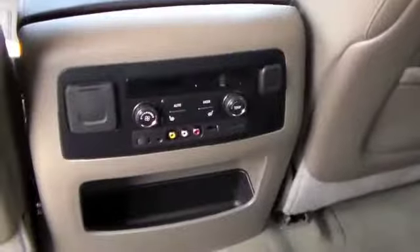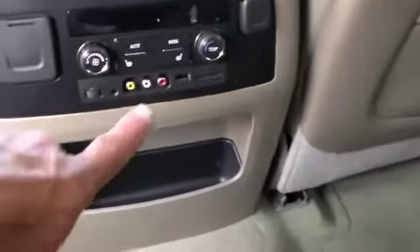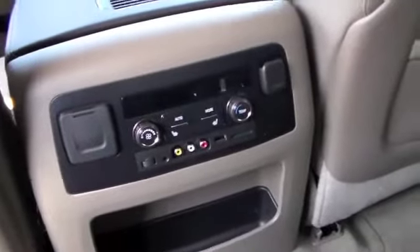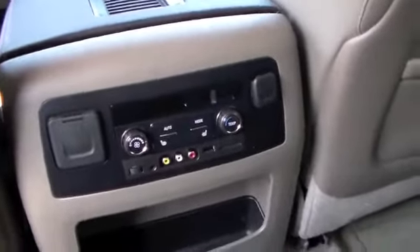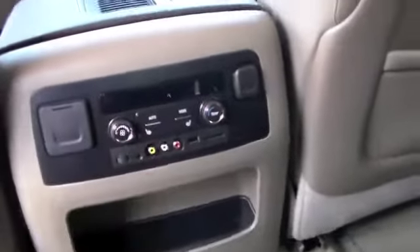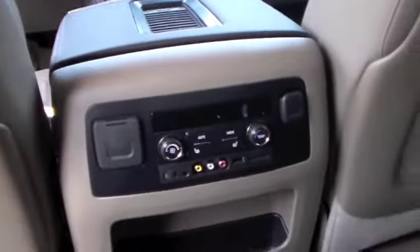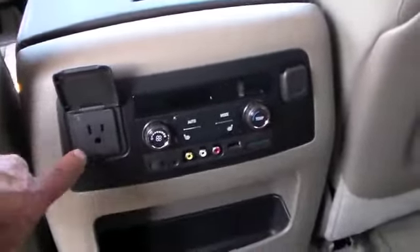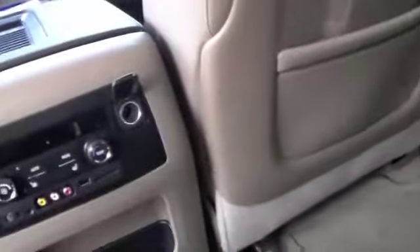It does come with game controls right here, so if the kiddos want to play games back here, they can. Back here you can also control your own fan speed. It has second row heated seats back here. And it actually has a 110 outlet right there, and then another auxiliary plug right there.